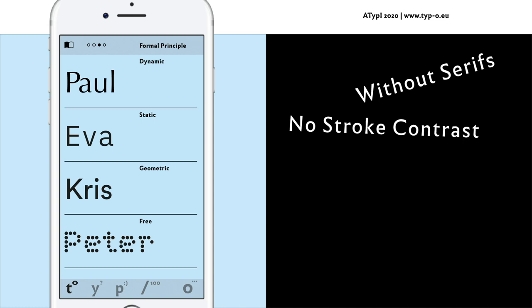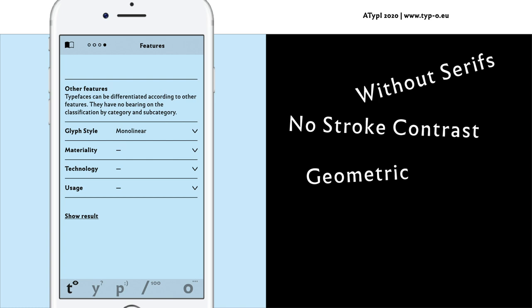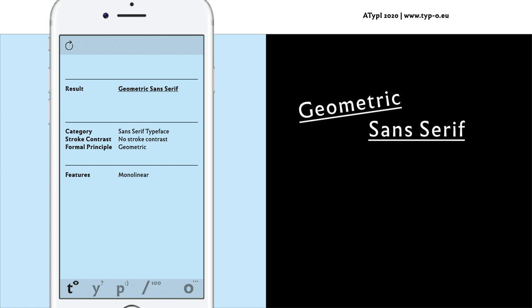Then the formal principle is determined. Sometimes this step is not so easy, as typefaces can have multiple attributes or be in between two formal principles, just like a color gradient — sometimes it's difficult to distinguish blue and green. Finally, typefaces can be differentiated according to other features like glyph style, materiality, technology, usage, etc. They have no bearing on the classification, but they are quite helpful when you want to describe a typeface. With the result, the identification path is detailed, and the correct classification depends on the precision of the identification path. As a didactic exercise, the typeface to be determined can be compared with the result of the step-by-step identification in class.